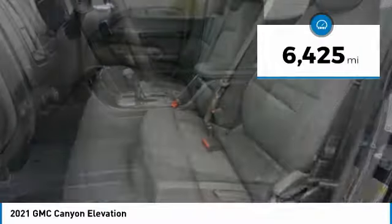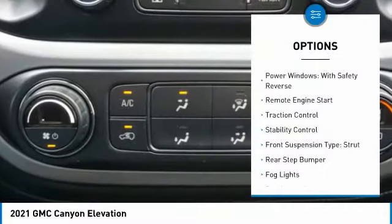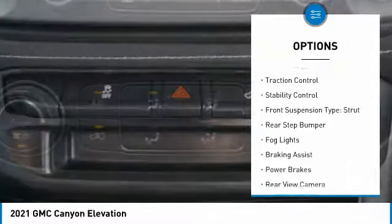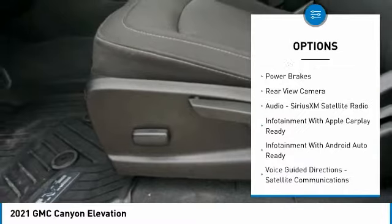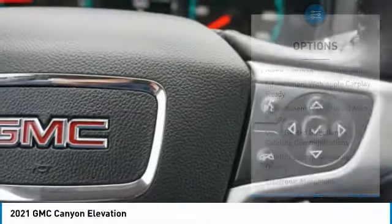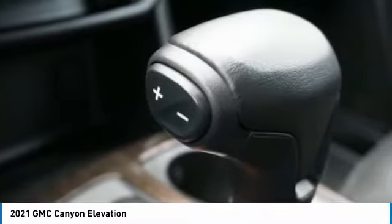This vehicle has less than 7,000 miles. Here are some of this vehicle's great options: power windows with safety reverse, remote engine start, traction control, stability control, front suspension type strut, rear step bumper, fog lights, braking assist, power brakes, rear view camera.